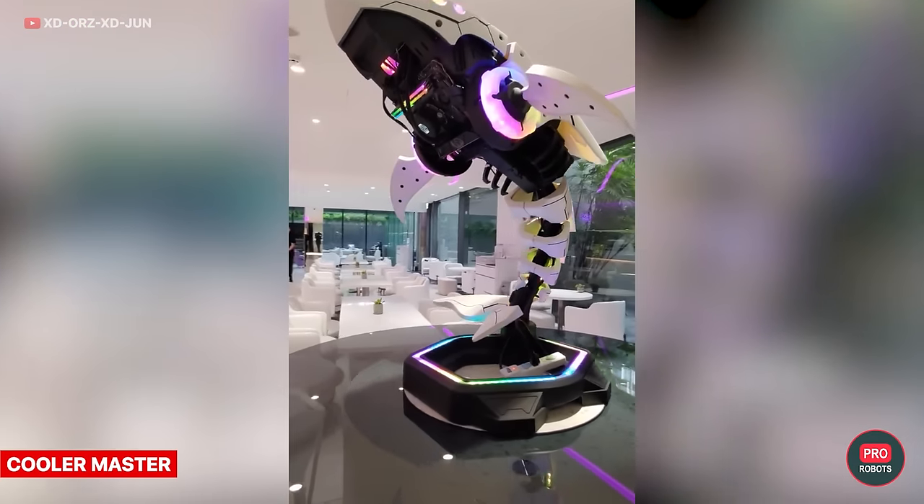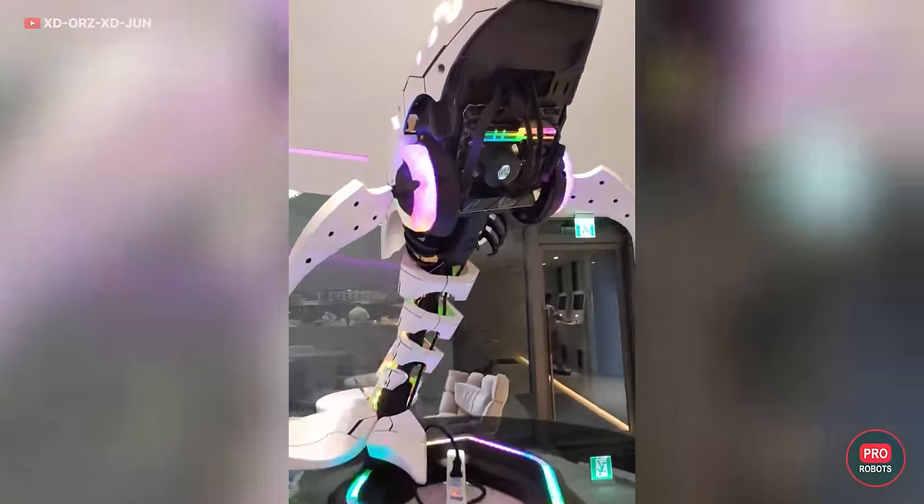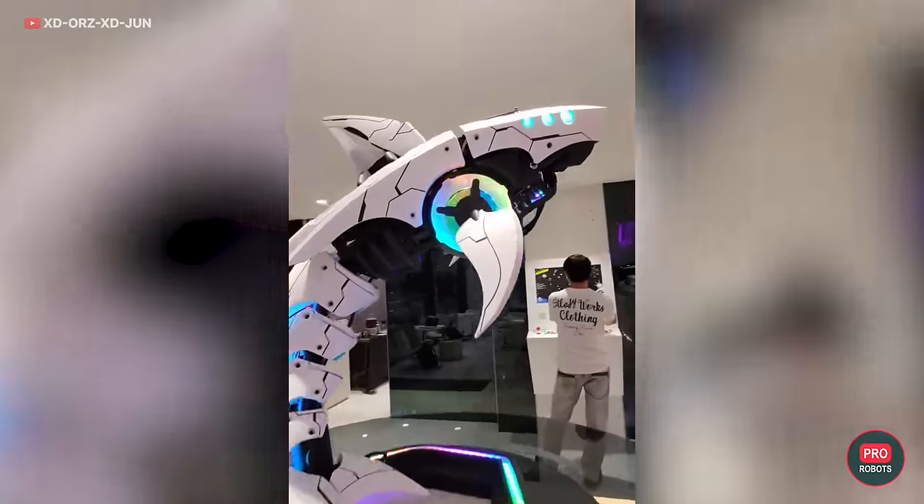Cooler Master once again brought its shark computer to CES — we talked about it in our review of last year's show, which you can check out in the description below.